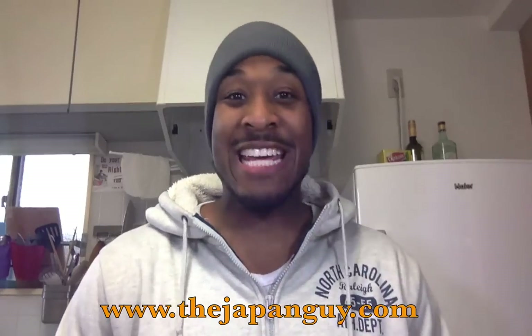What's up, people? This is Donald with TheJapanGuy.com, and today I'm going to show you how to read a Japanese nutrition label.